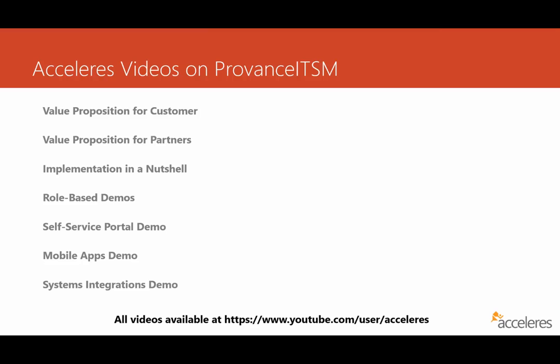We've got a couple of videos on value proposition: one if you're a customer thinking about using Provence ITSM in your organization and using Accelerus to help you implement it, and a second video if you're a partner and want to work with us on Provence ITSM implementations. Many customers are interested in knowing what it might look like to implement Provence ITSM, so we put together a video to give an overview of exactly what that might look like. And then we put together a bunch of demo videos, the first set being role-based, so if you're a service desk tech or a manager, you can see exactly how you might use Provence ITSM on a daily basis.